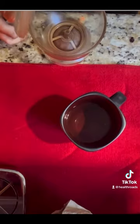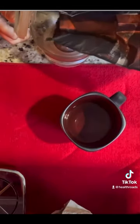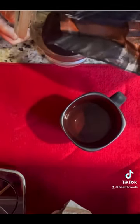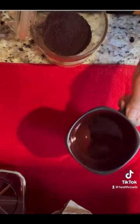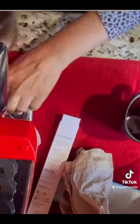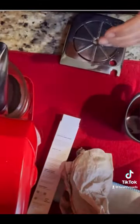Some of us are coffee drinkers, so I'm going to add my Zurg to my morning coffee. Zurg is an instant coffee, so you can add it to cold water, hot water, or your smoothie — it easily dissolves.